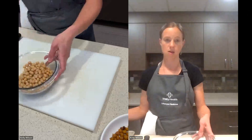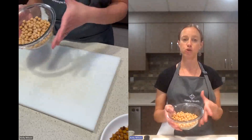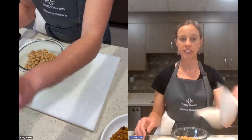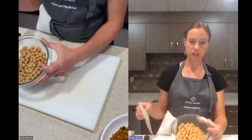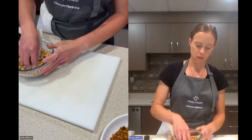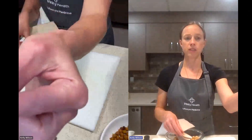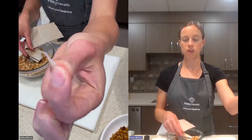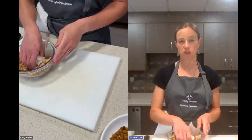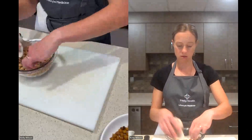We start with a 15-ounce can of chickpeas or garbanzo beans that have been drained and rinsed. To prepare them for roasting, you want to pat them dry. I've got some paper towel here — even though we drained and rinsed them, they're still kind of shiny and moist. We want to get some of the moisture off; they don't have to be perfectly dry. As you're doing that, you might notice some skins around the chickpeas flaking off — that's perfectly fine. We want to take those off because having the skins off is going to help the chickpeas crisp up a little bit more. Patting and removing skins is our goal here.